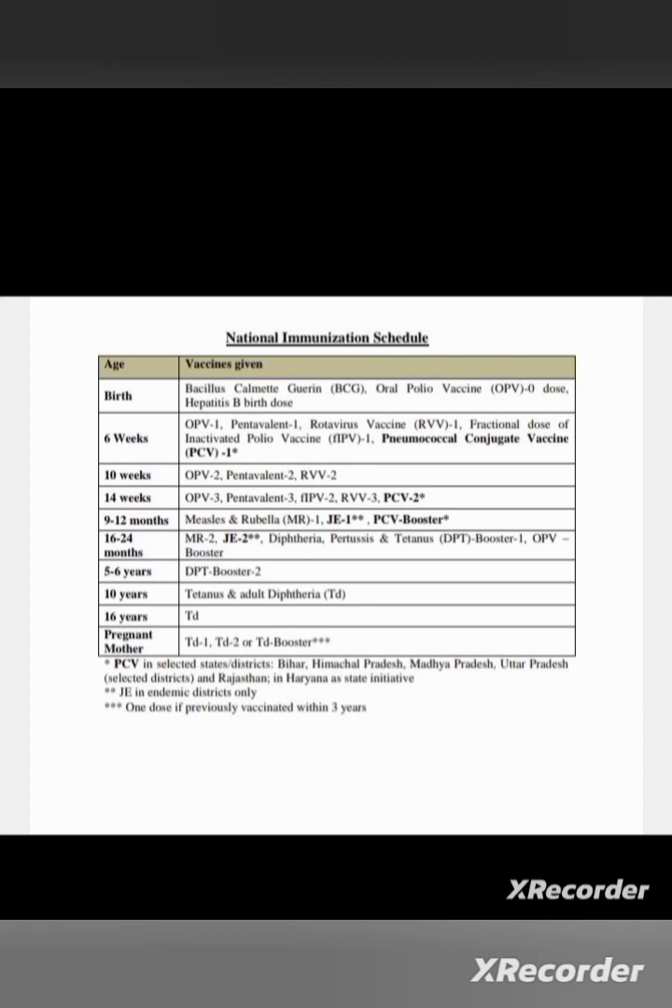That is the National Immunization Schedule. Thank you.